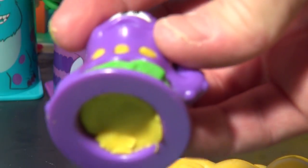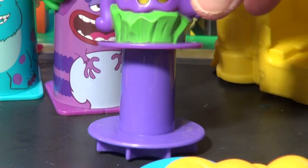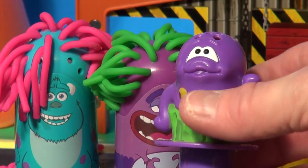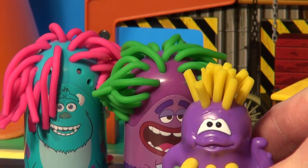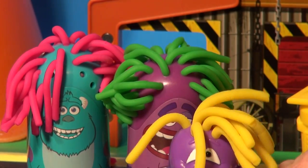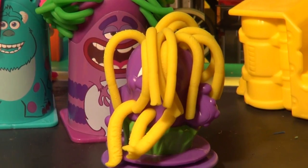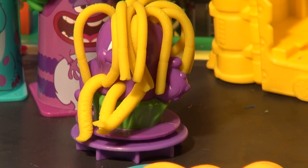Let's load him up. That looks pretty good. Now let's put that on the base. Here it goes — he looks like an octopus! Wow, there it is. That came out really good, these are fun.